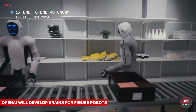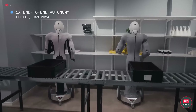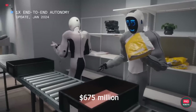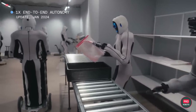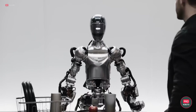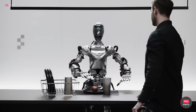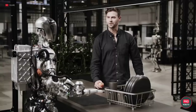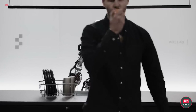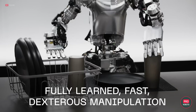OpenAI, which previously invested in robot startup 1X, seems to have completely switched to Figure. Inspired by the robot's rapid progress, the company not only led a whopping $675 million investment round but also promised to create artificial intelligence for the robot. Now OpenAI has signed a deal with Figure whereby the company will develop next-gen AI models for the robots. The new AI will control the humanoids and help them perform regular human tasks — it seems like we're getting closer to iRobot every day.